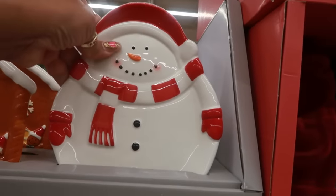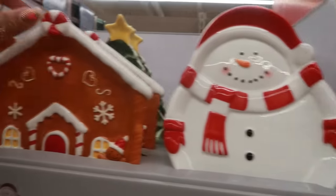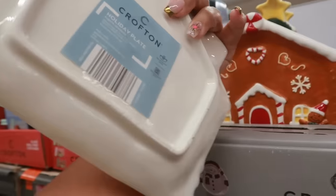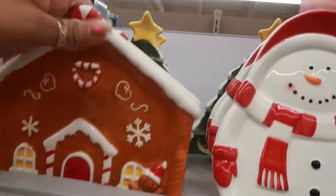These holiday plates have the same prints — the snowman, the gingerbread — and it says microwave safe and dishwasher safe. And then there's the tree design as well.